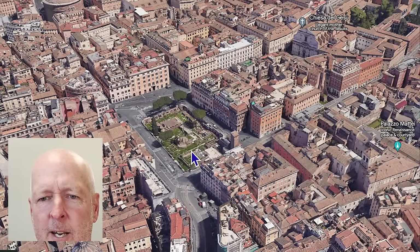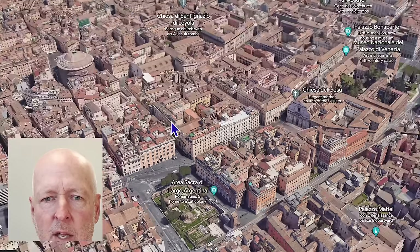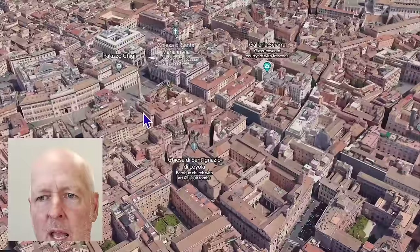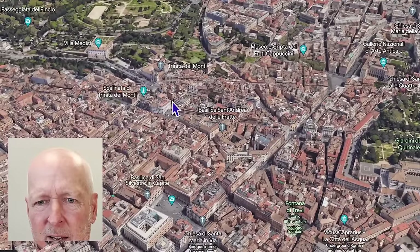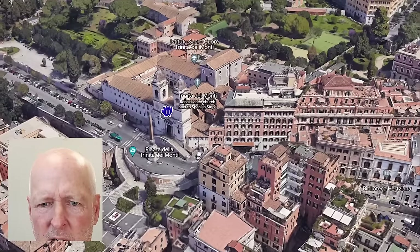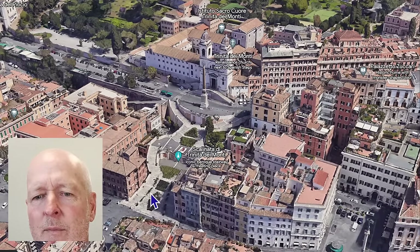Going to the Spanish Steps from Torre Argentina is also not too far, especially when you consider that on the way you can check out other monuments such as the Pantheon and Trevi's Fountain. Then over here are the Spanish Steps — here's the top of the steps right there.